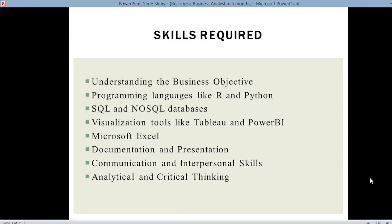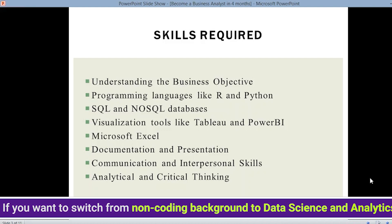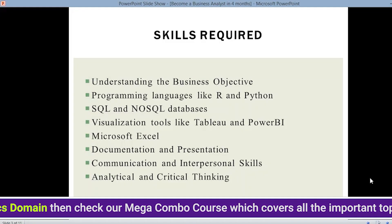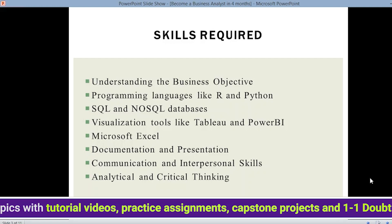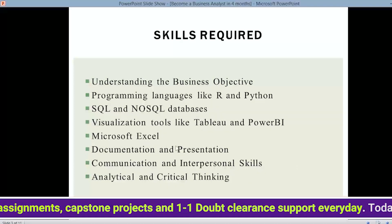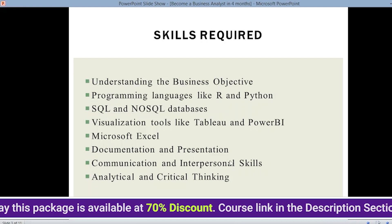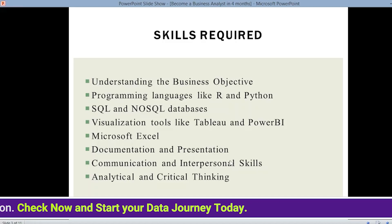Next, programming languages like R and Python, then SQL and NoSQL databases. Visualization tools like Tableau and Power BI are very important because when you want to explain data to other team members, showing it in the form of graphs and charts makes it better understood. Next, Microsoft Excel, documentation, and presentation — whatever insights you gain should be properly documented and you should know how to present your ideas and insights.